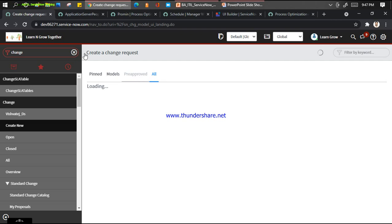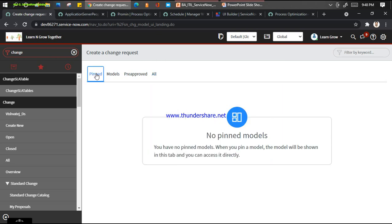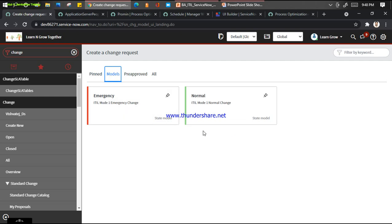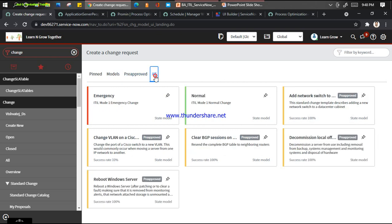Earlier we had three options: normal change, emergency change, and standard change. Now ServiceNow has changed the complete interceptor and gives a better user interface for users to select. You can pin some models - you can use pinned emergency and normal changes here. For pre-approved standard changes, you pin them up, and if you click here you get the complete list.